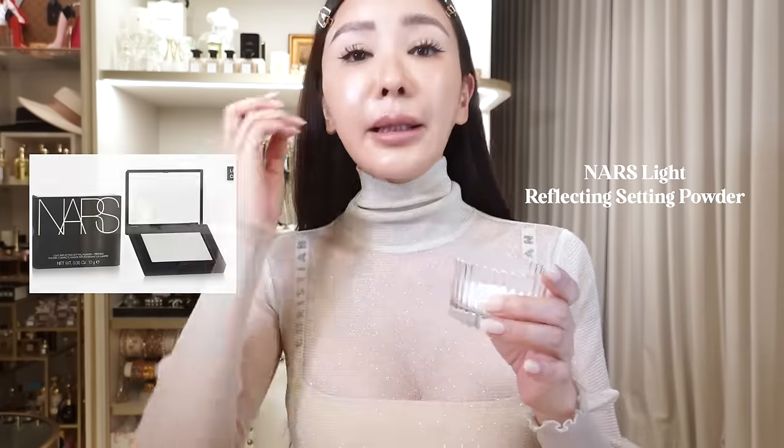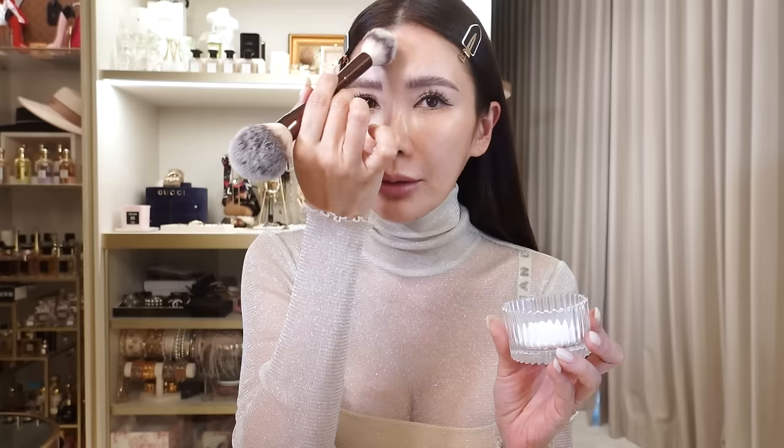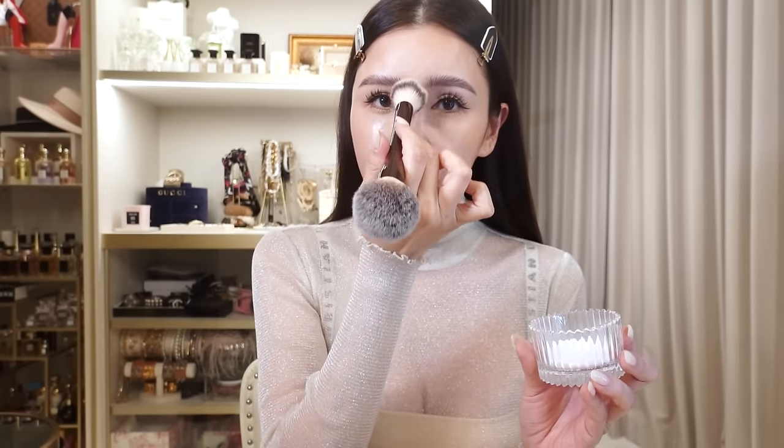I keep my loose powder in a French apothecary glass container because it's easier to pick up. It's the compact form but I use the loose powder form at home — this is great for touch-ups. They call it the light reflecting setting powder. What I do is take a little and just set my face — it actually blurs out your pores when you apply a layer of loose powder before your foundation. I put it on my nose area especially, because that's where I see the most pores.